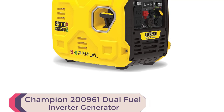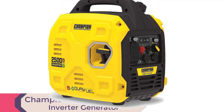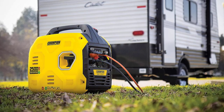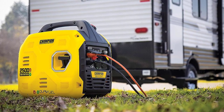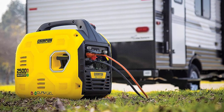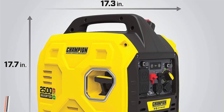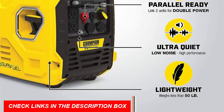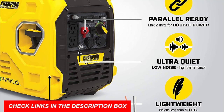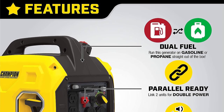Number 1: Champion 200961 Dual Fuel Inverter Generator. Discover the best dual fuel generator of 2023 — the Champion Power Equipment 200961 2500 Watt Dual Fuel Portable Inverter Generator. Ideal for camping or tailgating, this ultralight model weighs only 39 pounds, making it one of the lightest 2500 Watt inverters in the industry. With a reliable recoil start and cold start technology, it ensures quick and easy power on the go, even in cold weather.